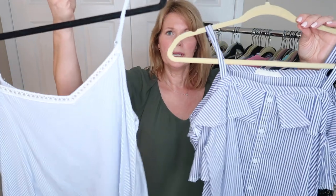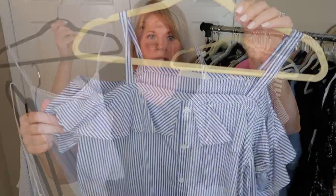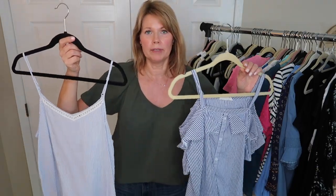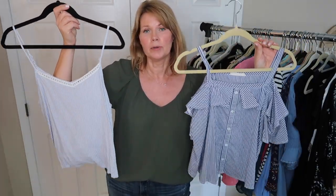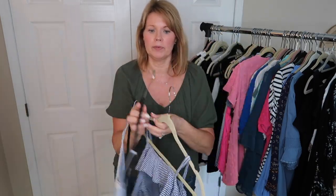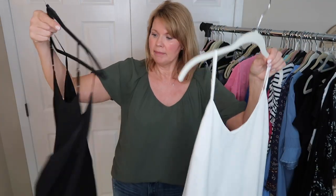These are two little blue and white stripe tanks, one with an off-the-shoulder look. I still wear these on vacation — I wore both in Florida visiting my mother-in-law in winter. I like them with white jeans and peach or coral shorts, so I'm hanging on to both of them. Here we have a white cami from Target and also a black cami from Target. I'm keeping both because they're good for layering.